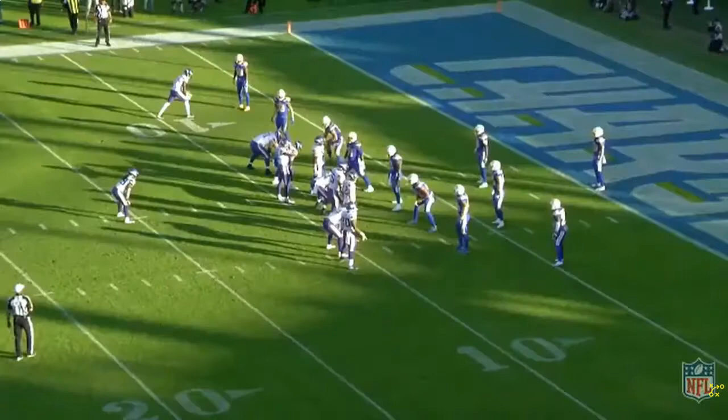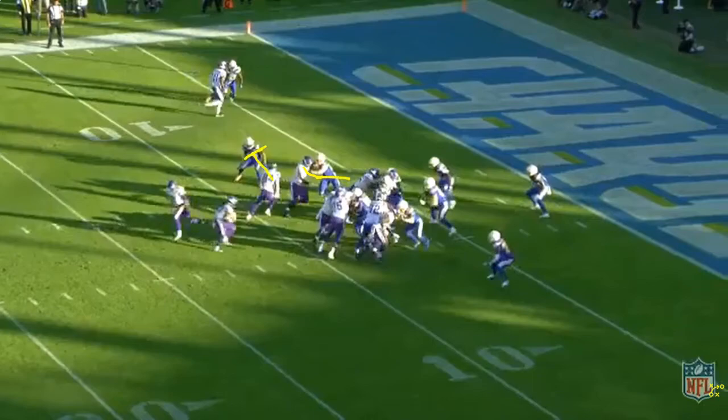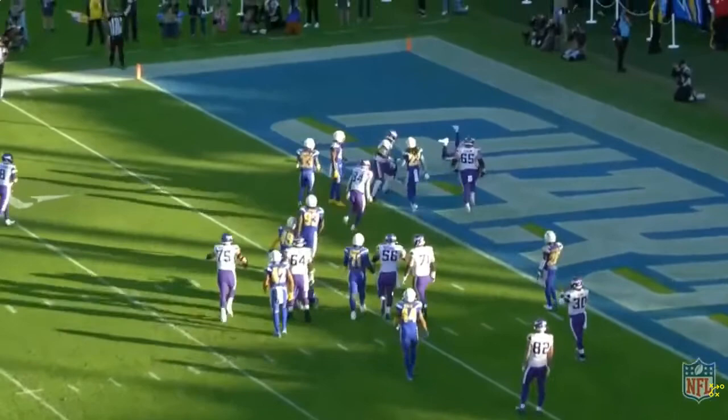Mike Boone scores two touchdowns against the Chargers in this game. You've got to be able to punch it in the red zone. There's a backside leak block by number 84. He sees the kickout block, makes the cut, makes the linebacker miss — the linebacker tries to arm tackle him — he spins inside and gives the Vikings a touchdown.